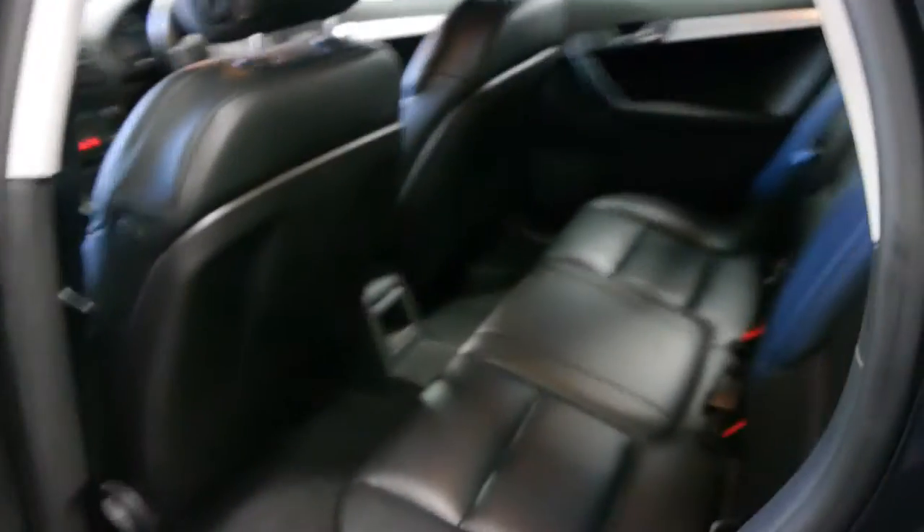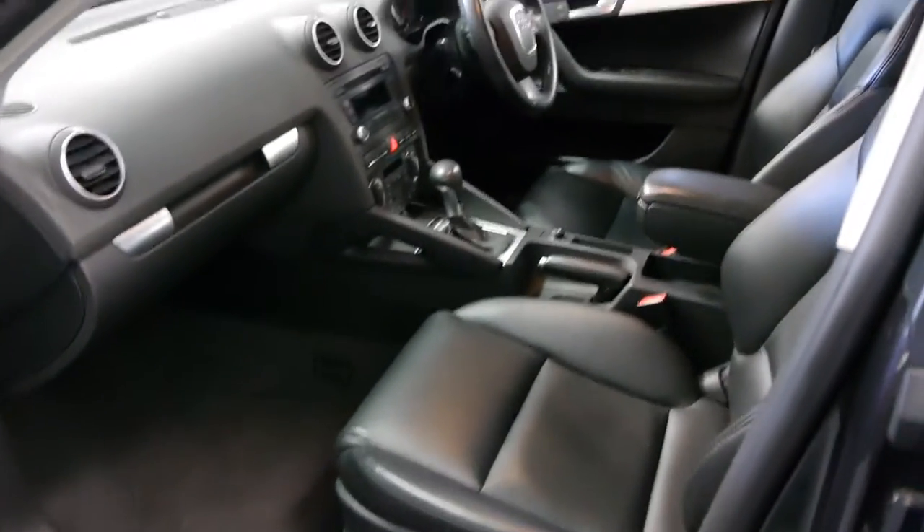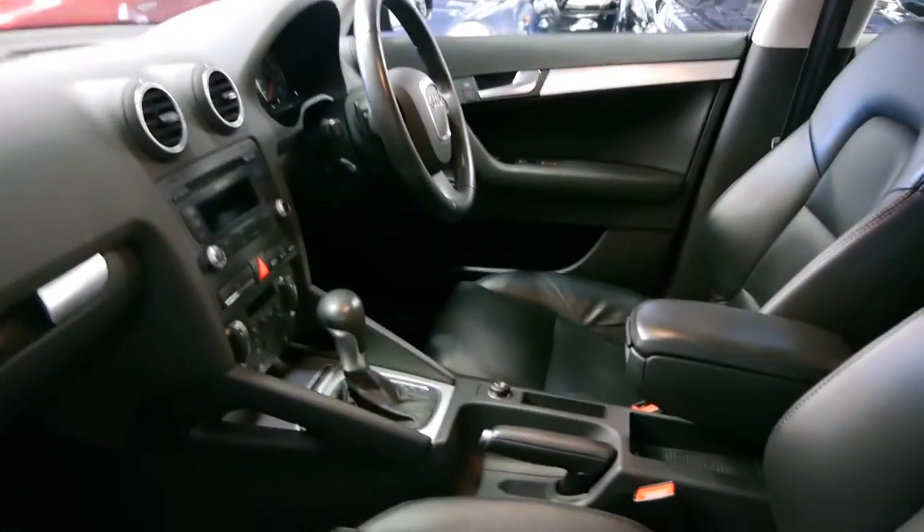Often I find with low kilometre cars they do have quite a lot of little dints and marks around them because they've just been driven to the shops and back. But this car's in very good condition — I'd suggest it's probably just had very little use in its time, but it's always been very well serviced. In fact, there are about five services in the book and it's only done 36,000 kilometres.